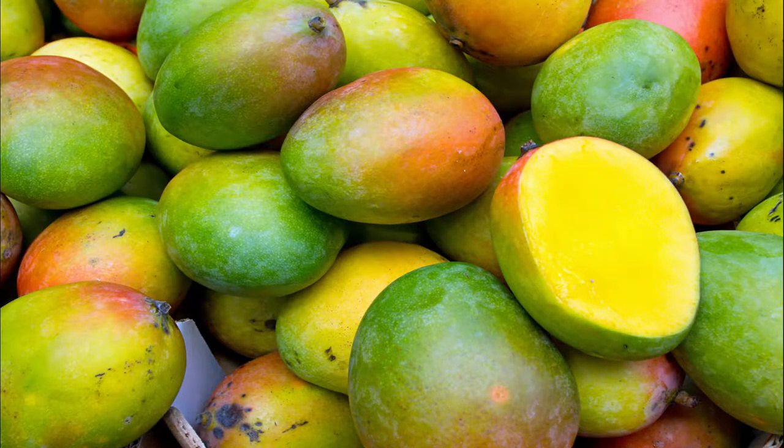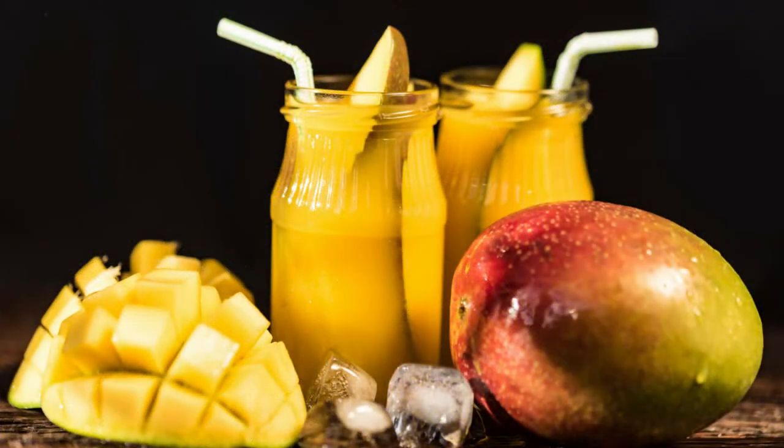Mango: the health benefits of mango mainly arise from its rich content of nutrients and fiber. Recent research is also finding evidence to support uses of this fruit in traditional medicinal systems. Mango has digestive system benefits, anti-cancer benefits, weight loss and anti-diabetic benefits, liver protection, blood pressure control, brain benefits, heart benefits, eye benefits, and great antioxidant benefits.